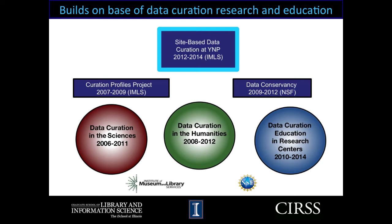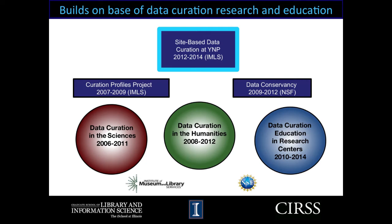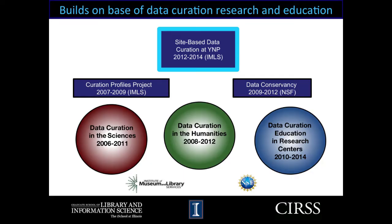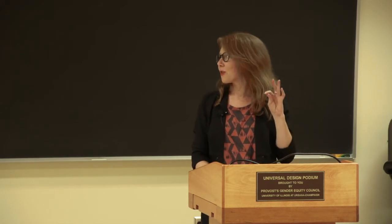In this two-year project, we're building on our existing base of data curation research and education developed at CIRS. The first project we're building on was the Curation Profiles Project, a collaboration with Purdue. The second is the Data Conservancy Grant, which just finished. We're also hoping to build on grants that have been looking into data curation education programs in both the sciences and the humanities, as well as a PhD program called Data Curation Education in Research Centers. We hope to eventually integrate findings from this project into the coursework for the data curation master's specialization here at GSLIS.